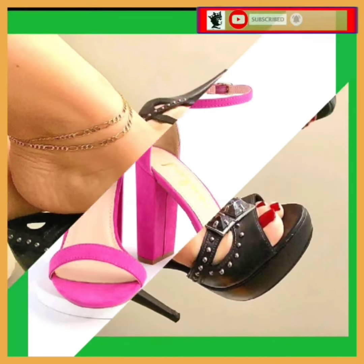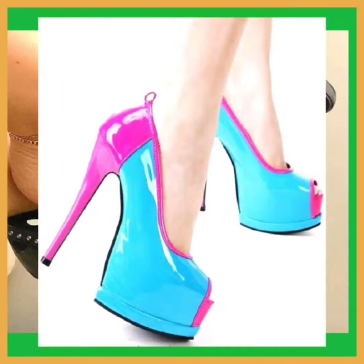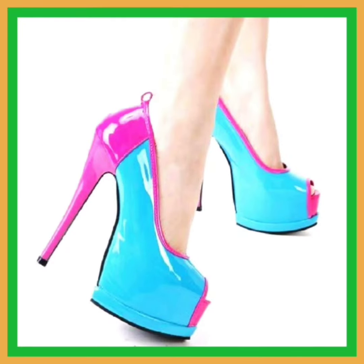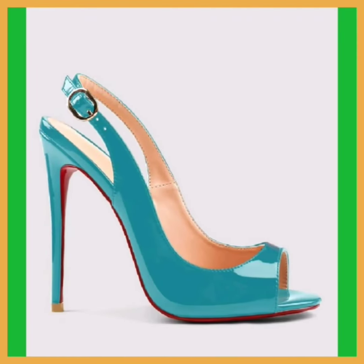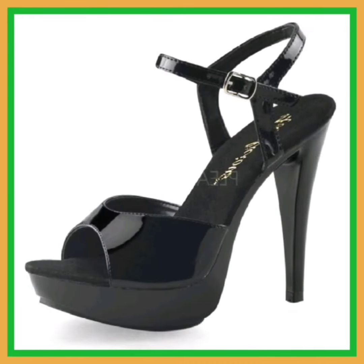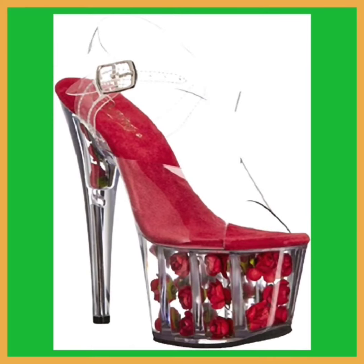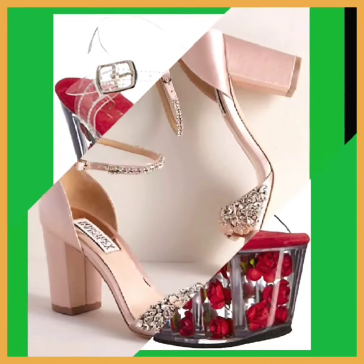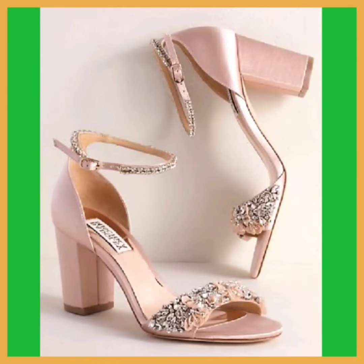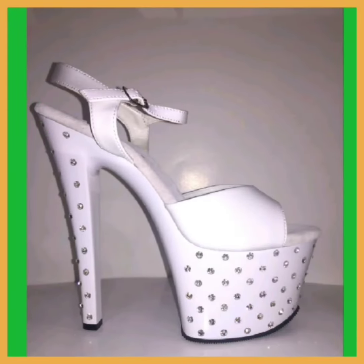Different patterns and materials provide varying levels of slip resistance, which is vital for safety especially in wet or slippery conditions. Hiking boots, for example, feature outsoles designed to handle challenging terrain. Footwear is also adapted to different climates — shoes designed for hot weather often prioritize breathability to keep feet cool and prevent excess sweating.